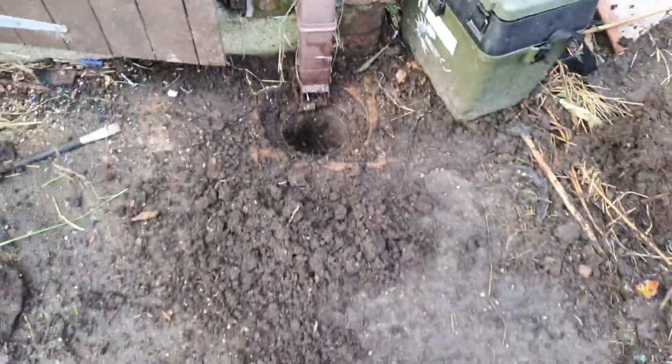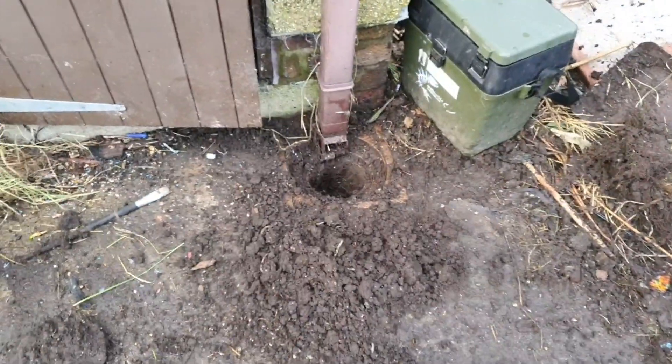I've gone down as far as I can with the spoon — that's going to have to be a job for another day. Let's get this cupboard open and see what's in there.